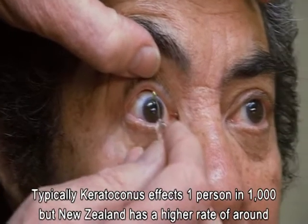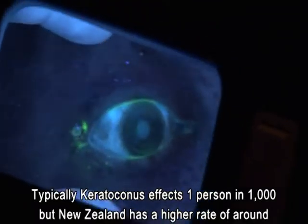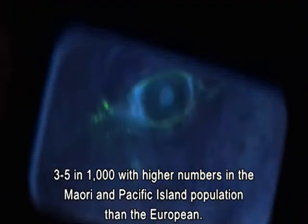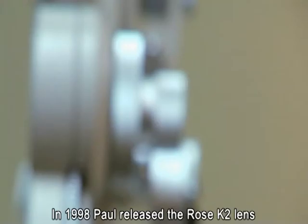I roto i te ao, kotahi o ngā tāngata kotahi mano o ka pāngia e tēnei mate. He oi, he kaha ake i Aotearoa nei — e toko toru ki te toko rima o ngā tāngata kotahi mano o te iwi Māori me ngā mautere ka pāngia e tēnei mate, he nui ake i te tāngata Pākehā. Any country which is isolated — by geography, by culture, by religion — has a higher incidence of keratoconus. The Middle East, for example, has a very high incidence, but I think it's our isolation geographically which has caused it to be higher in New Zealand.